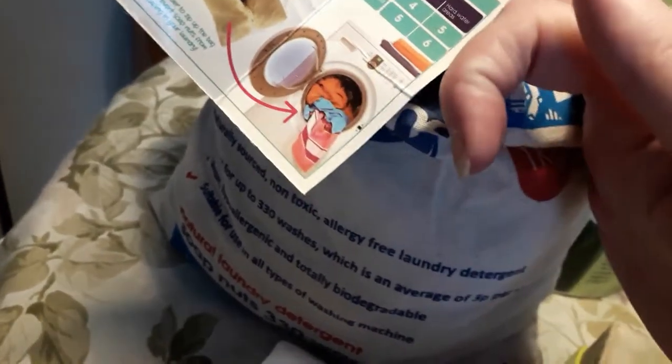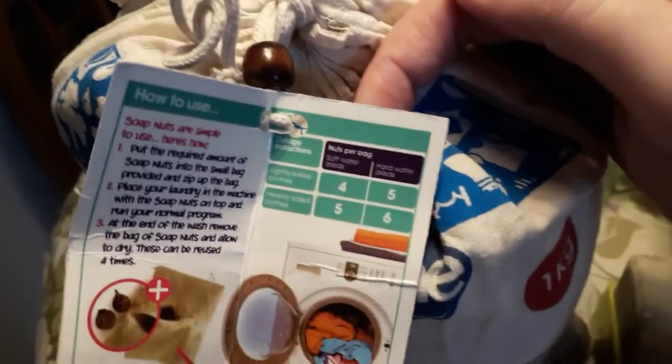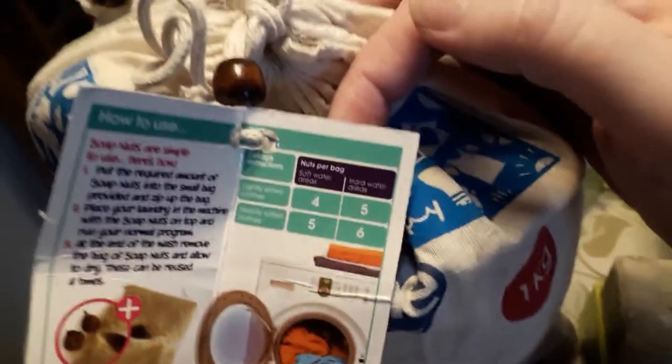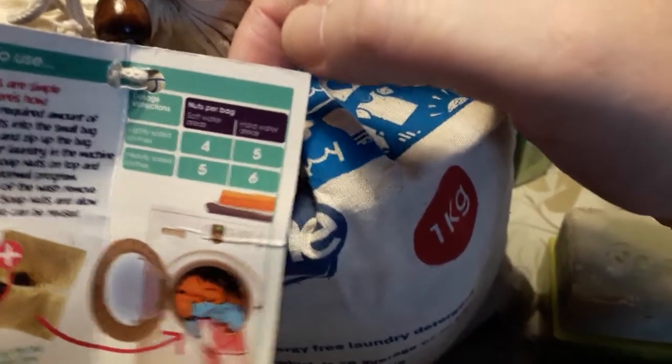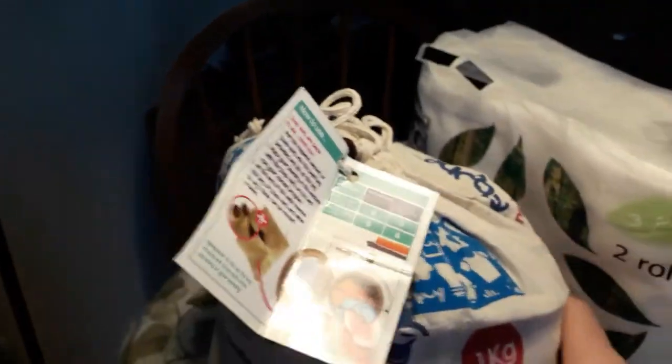At the end of the wash remove the bag and allow to dry — they can be reused four times. What I actually do is let the nuts dry between washes and then check them. You can see when the nuts are soapy because they've got a waxy, soapy coating on the inside. When that's gone I throw them away and replace with whole nuts. The guidance suggests: four nuts for lightly soiled in soft water, five in hard water, and six for heavily soiled in hard water.